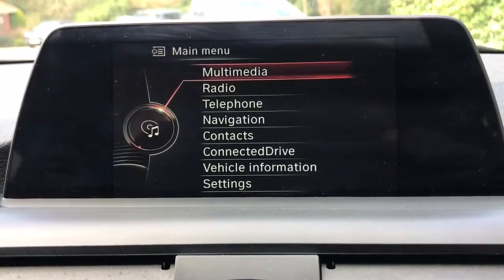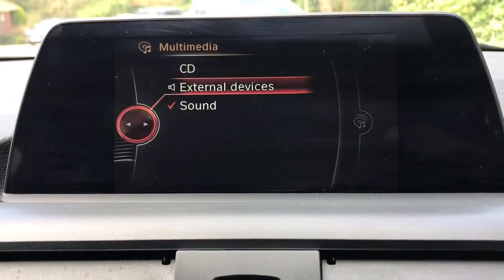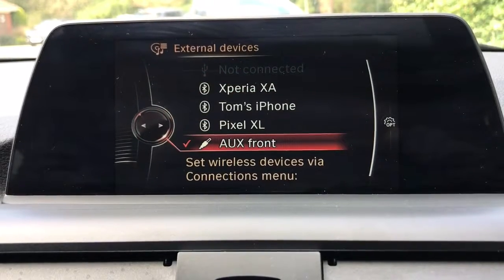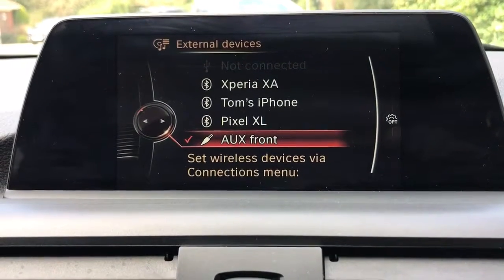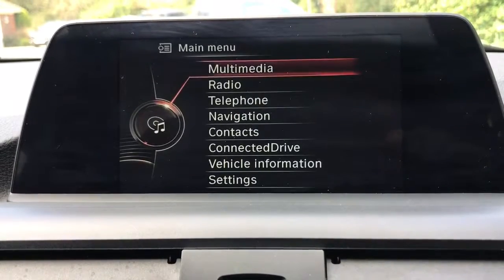Press menu again, we can go up to multimedia, push the button down — we've got a CD player on this car and we get the ability to plug in a device via auxiliary, USB, and we can connect up a phone via Bluetooth audio and listen to music that way as well.